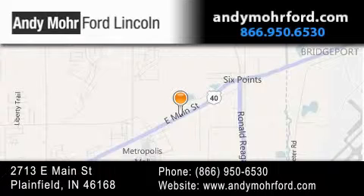Get new car pricing and receive free, no obligation price quotes. Stop by and visit us today at 2713 East Main Street in Plainfield, or see us online at AndyMooreFord.com.